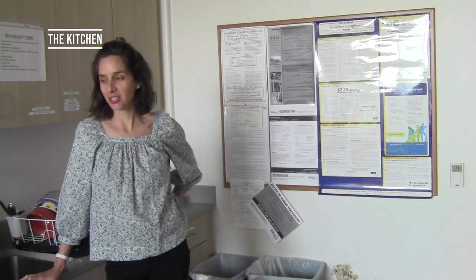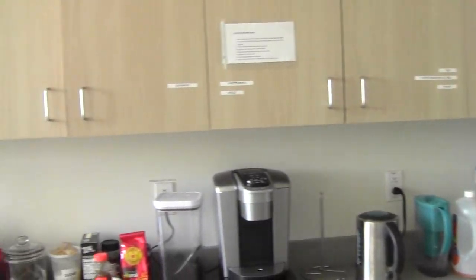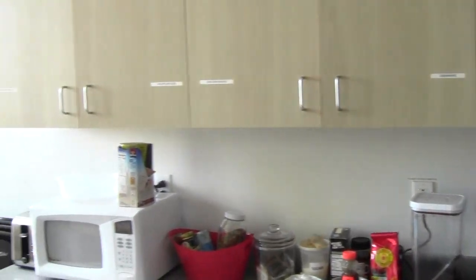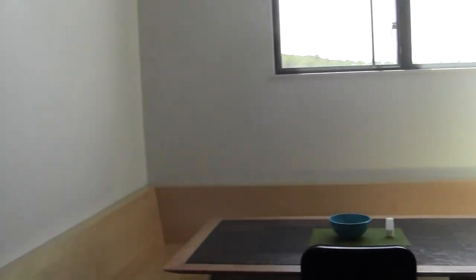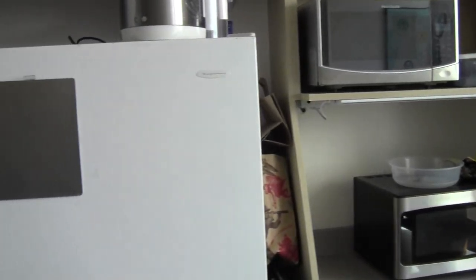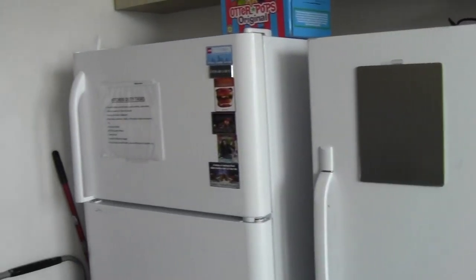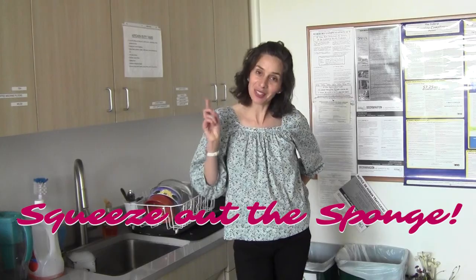This is our community kitchen. We've got two fridges and three microwaves. You can have complimentary coffee and tea here, as well as have your lunch break at the table. We also have plates and mugs if you need to borrow one. But the most important thing is to remember to squeeze out the sponge.